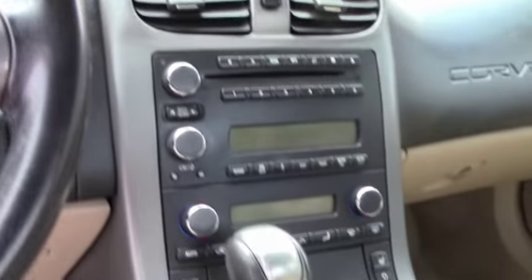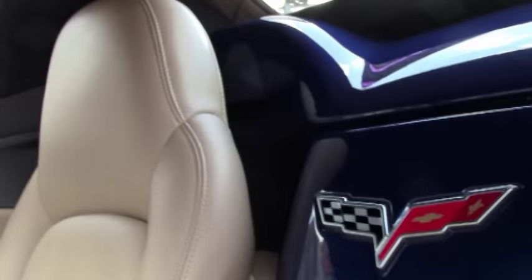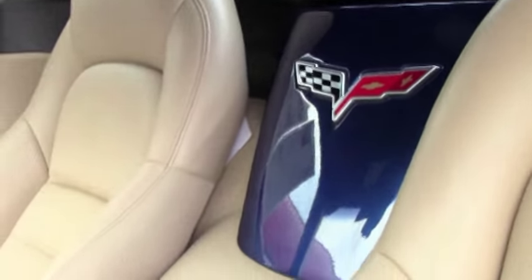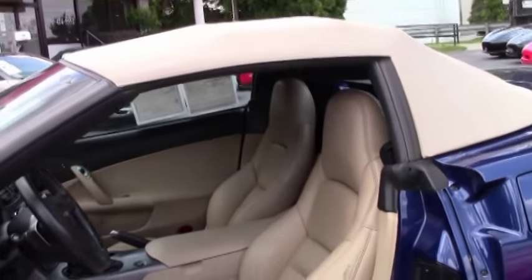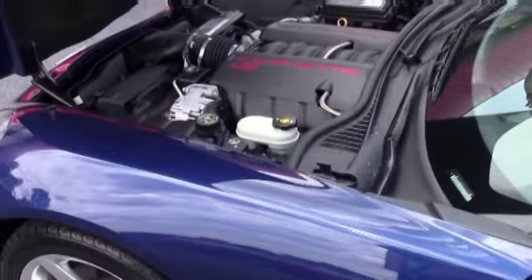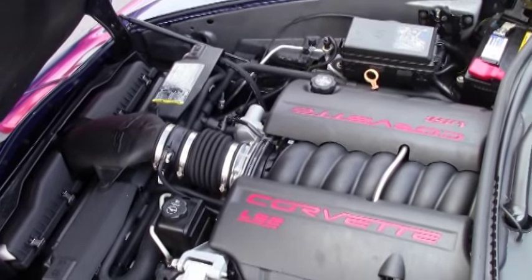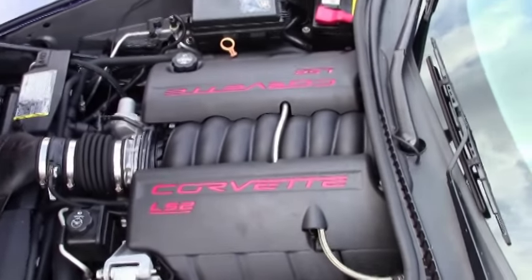Just one example of 125 Corvettes at BioVet in Atlanta. This is a certified pre-owned vehicle with a two-year free warranty — call me for details on the warranty. Look at that beautiful LS2 Corvette engine: 400 horsepower and gets great gas mileage.